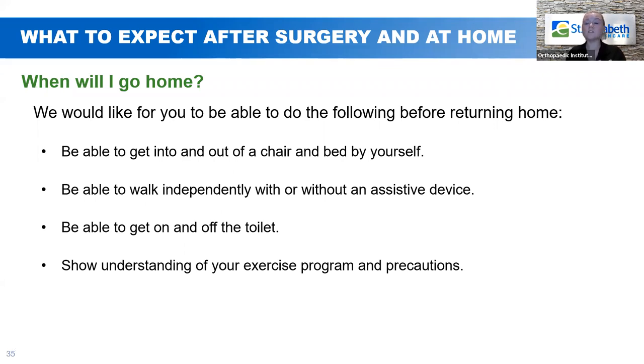When will I go home? Before you get to go home, there are some things we need to make sure you can do safely: getting in and out of a chair or bed by yourself; walking independently — whether with or without an assistive device; being able to get on and off the toilet safely; and showing an understanding of your exercise program and your precautions.